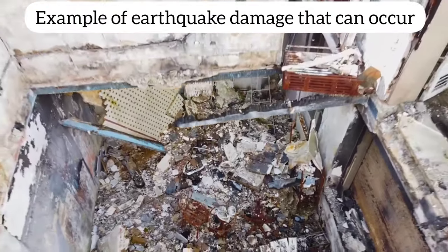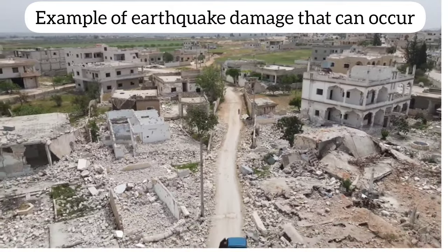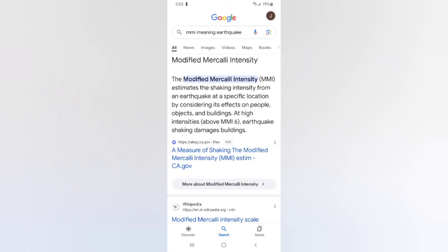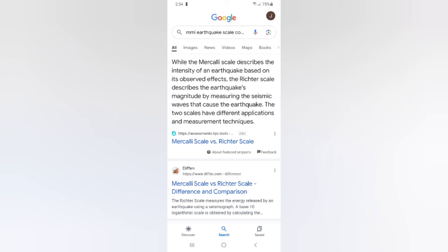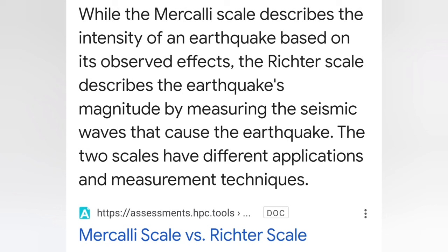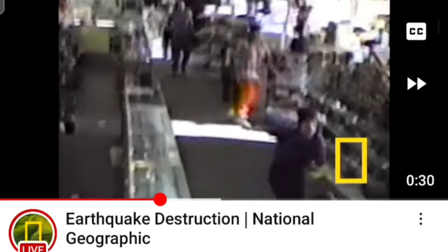Before we move on to the other major earthquakes in Jamaica, I had to do some research on the maximum intensity MMI scale being referenced here. The Modified Mercalli Intensity, or MMI, estimates the shaking intensity from an earthquake at a specific location by considering its effects on people, objects, and buildings. At high intensities — above MMI 6 — earthquake shaking damages buildings. While the Mercalli Scale describes the intensity of an earthquake based on its observed effects, the Richter Scale describes the earthquake's magnitude by measuring the seismic waves that cause the earthquake. The two scales have different applications and measurement techniques — one is based on observed effects, the other on seismic waves.